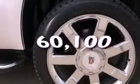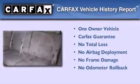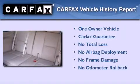This vehicle has fewer than 61,000 miles on the odometer. This Cadillac has had only one owner, and it qualifies for the Carfax Buy-Back Guarantee.